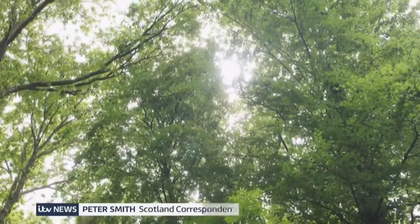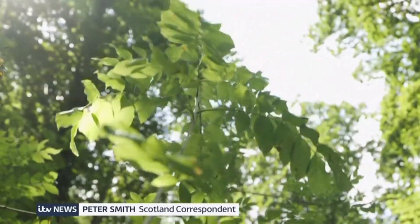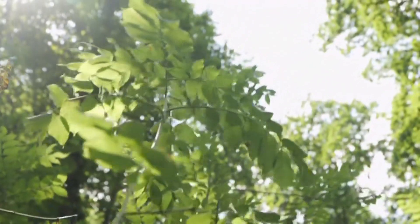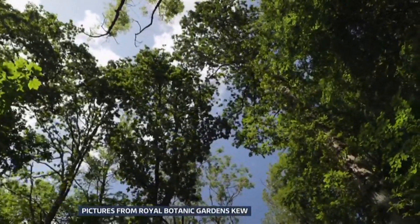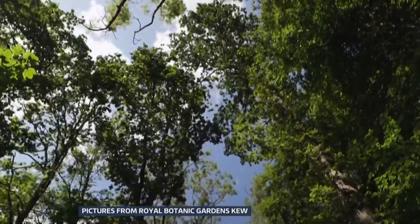For centuries the ash tree has stood sentinel across the British landscape — a native species used for tools, for making weapons, its leaves even used to treat the sick. In story and in soil, ash has been Britain's tree of life.